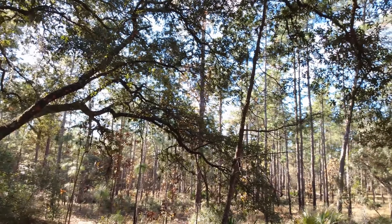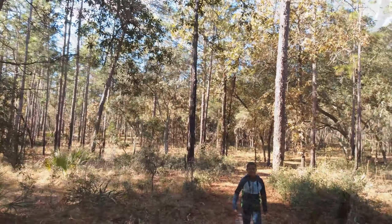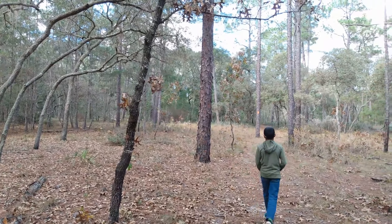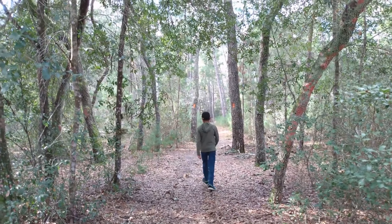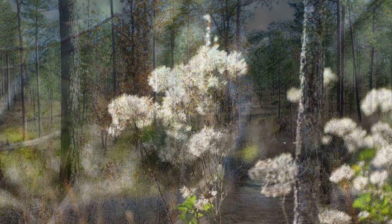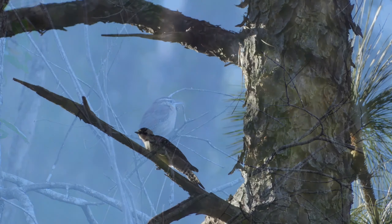We started the hike at the Half Mile Connector Trail, then came to the actual Florida Trail and started hiking toward Clearwater Lake. We decided to hike for about 3 hours and then returned to the campground. We really loved the trail because it was very beautiful and shady with lots of flora and fauna.